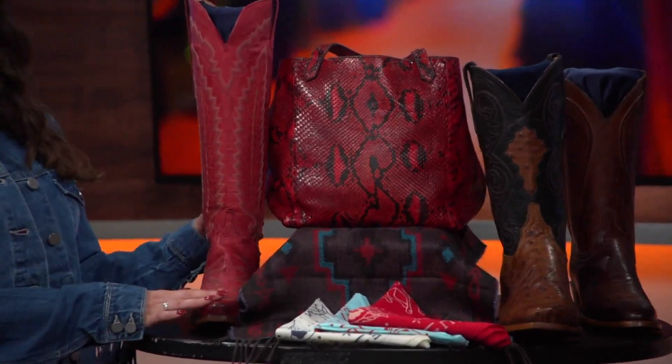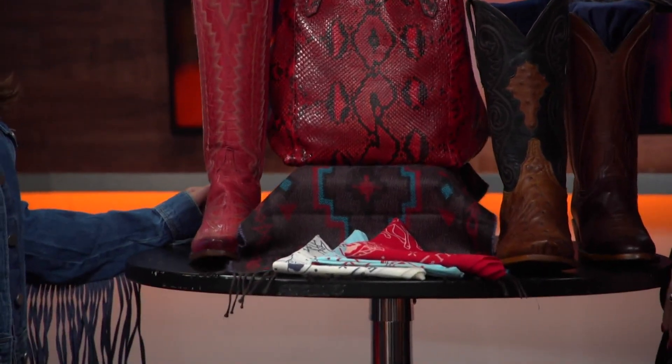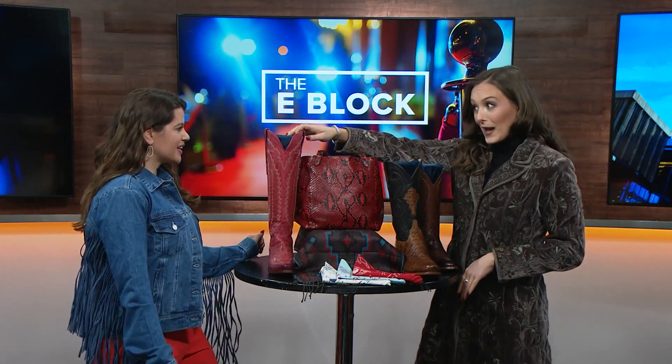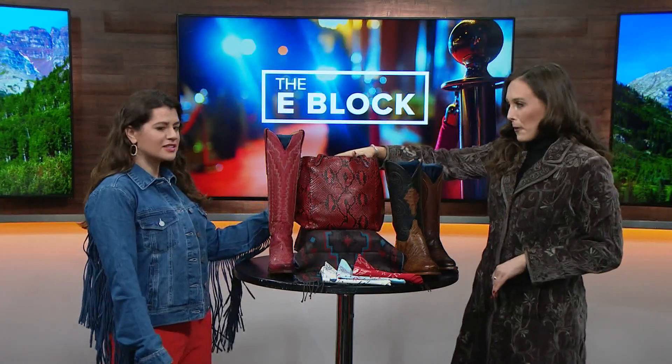Let's start with these red bad boys. These are our Priscilla boots — one of our staples here at Luke Casey. They're 17 inches tall. Tall boots are a big trend that we're seeing. We also have them in white. They're absolutely beautiful and they go great with this Sophia bucket bag.